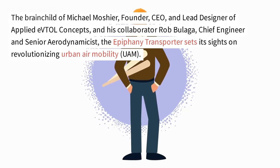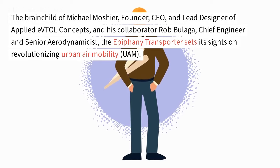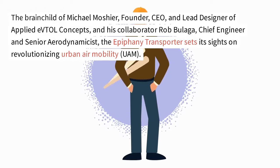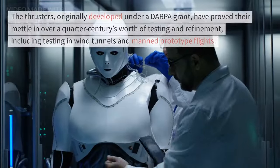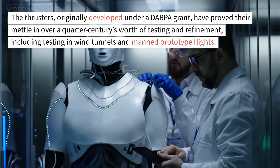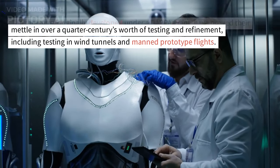The brainchild of Michael Moshier, founder, CEO, and lead designer of Applied EVTOL Concepts, and his collaborator Rob Bulaga, chief engineer and senior aerodynamicist, the Epiphany Transporter sets its sights on revolutionizing urban air mobility (UAM). The thrusters, originally developed under a DARPA grant, have proved their mettle in over a quarter-century's worth of testing and refinement, including testing in wind tunnels and manned prototype flights.